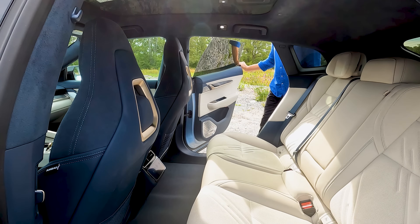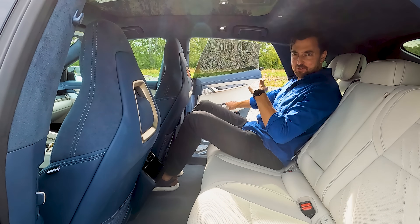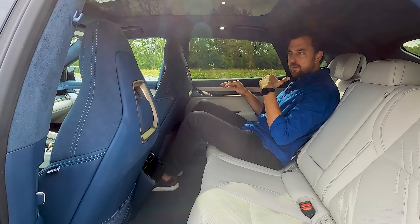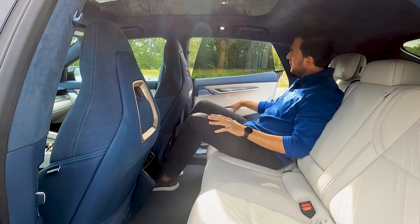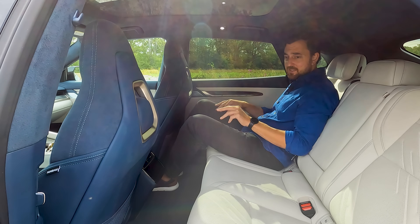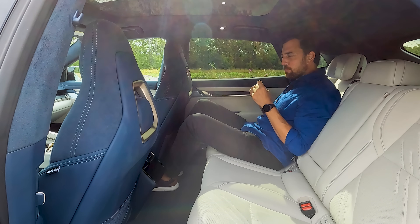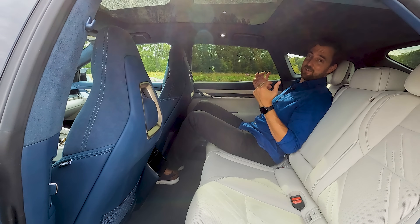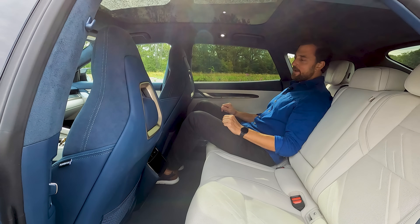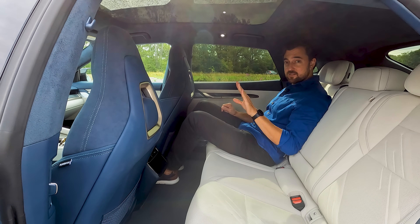Let's check out the back seat and interior of the Zeeker 001, starting with the door sound. These are frameless doors, and they are very solid for being frameless. Normally frameless doors vibrate and give a broken sound when you close them — that doesn't apply here. I'm sitting really laid back because the backrests are actually adjustable in angle.